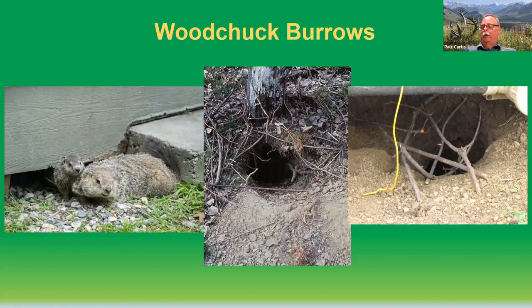The way to tell whether or not a burrow is active is just to place a few sticks over it and watch it for 24 to 48 hours. If those sticks stay in place, it's probably an unoccupied burrow that you can try to fill in and deactivate as best as possible.